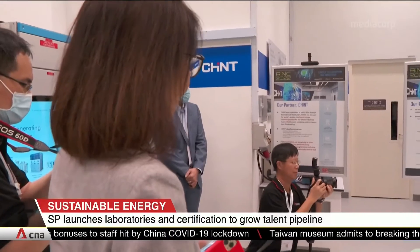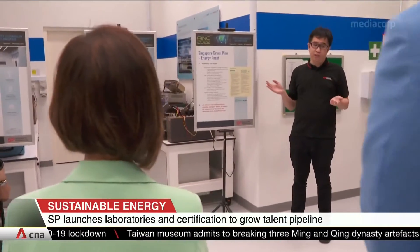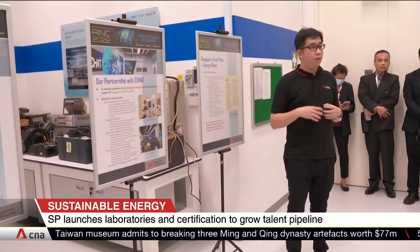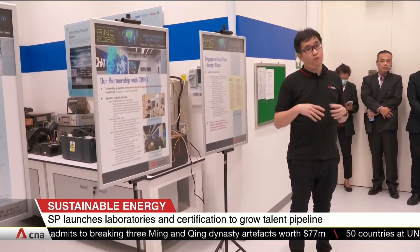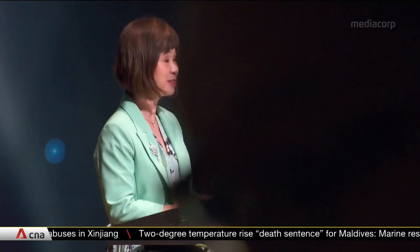Senior Minister of State for Sustainability and the Environment Amy Kohl says such partnerships are key for progress to be made under Singapore's Green Plan. This will complement existing efforts to grow the local energy efficiency ecosystem. Having the industry in close nexus with academia is key to shortening the transfer of knowledge between industry and academia and developing more industry-ready graduates.